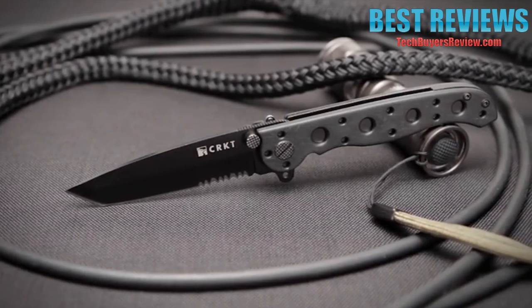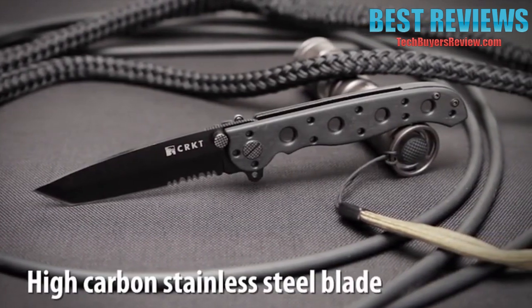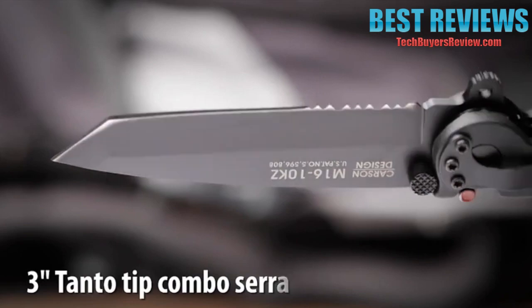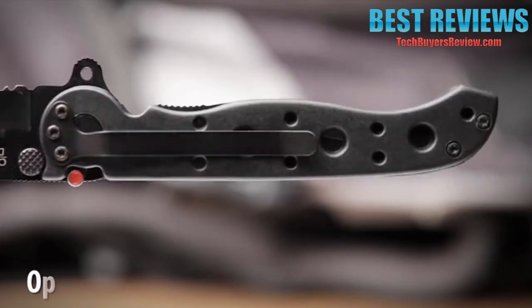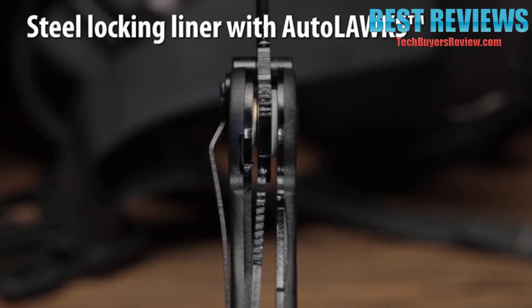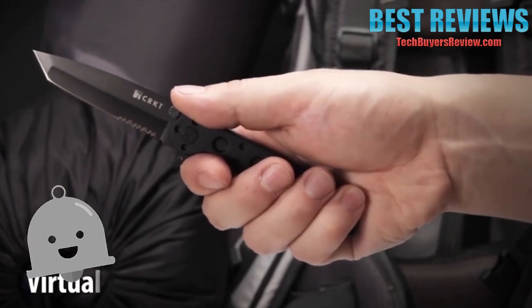CRKT. The M1610KZ designed by Kit Carson features a high-carbon stainless steel blade with combined razor-sharp and triple-point serrations. The 3-inch dual hollow grind blade has a tanto tip that is excellent for penetration. Glass-filled nylon handles form an open-build frame which is easy to clean and built to sustain heavy use. It also has a stainless steel locking liner which, when used with our Auto-Lock Safety, automatically turns the folder into a virtual fixed blade.